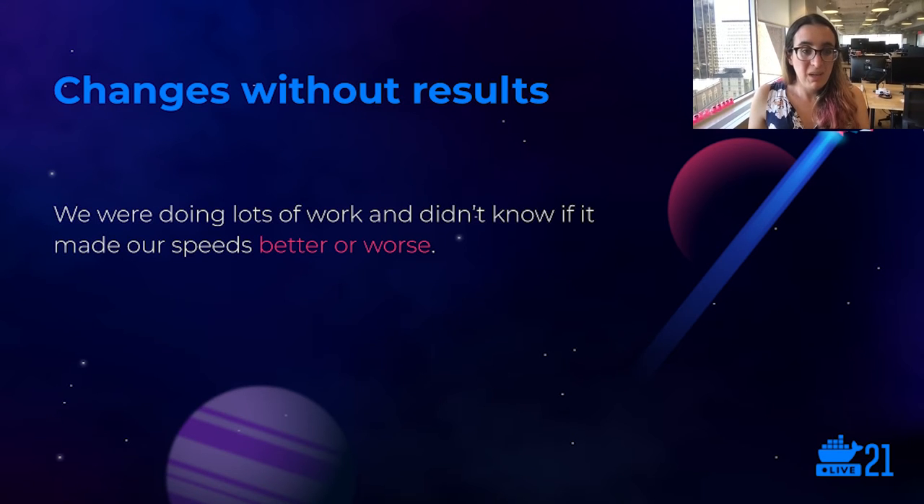So what's next? We could continue to make changes and hope they made things faster, but it was getting really hard to tell if we were making our performance problems better or worse. We wanted to collect more data, so we started building out a system that would let us automatically track build and deployment speeds over time. This is really helpful for doing A-B testing on our optimizations, because before we started collecting this data, we had no way to confidently evaluate if a change was successful at all.